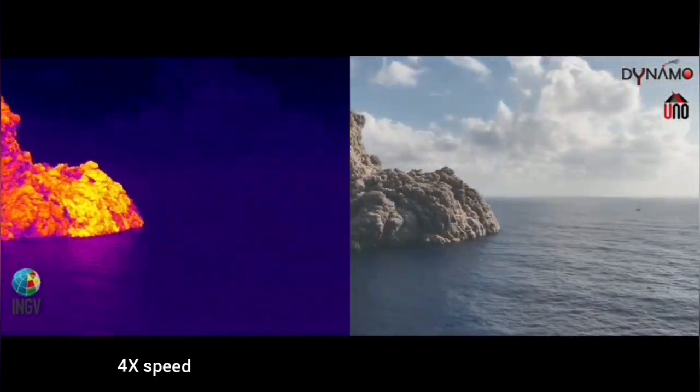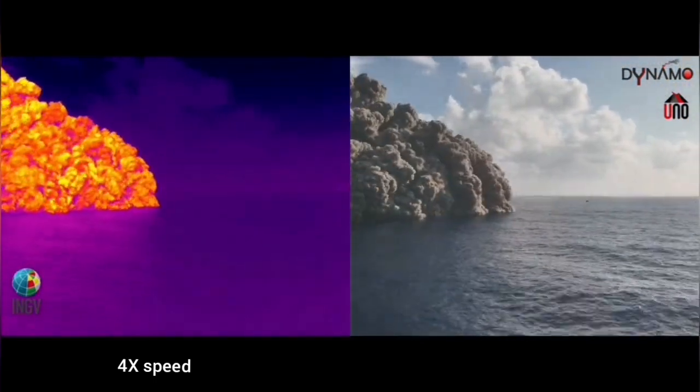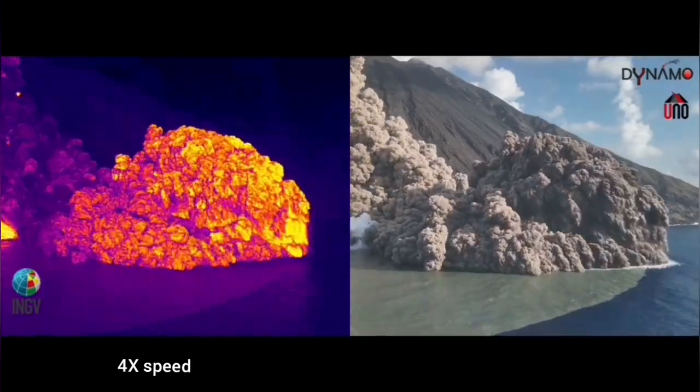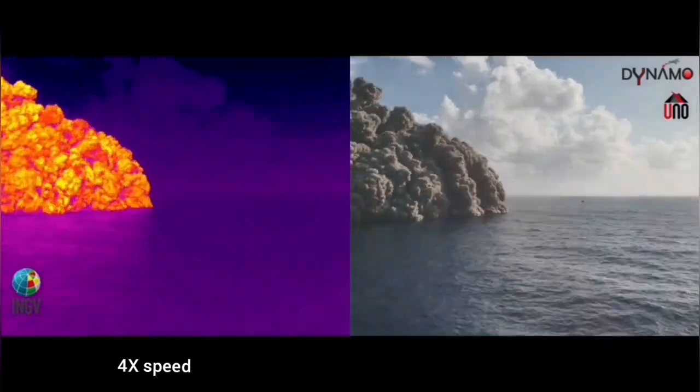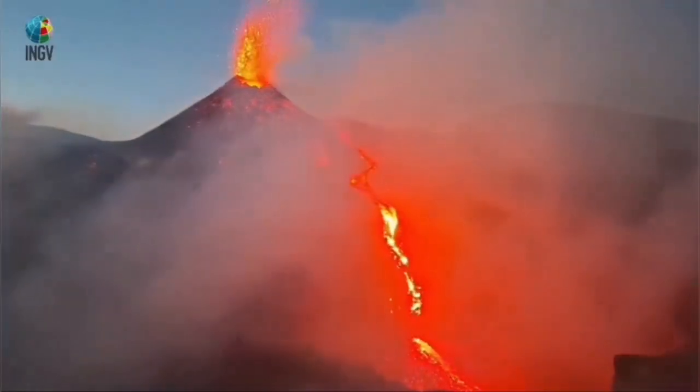We can see this now — this is the pyroclastic flow. You can see it's hot against the sea water; you can see how hot it is. These are the magma which has erupted as lava.